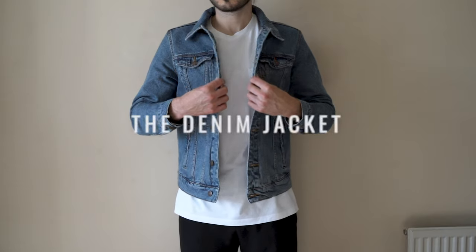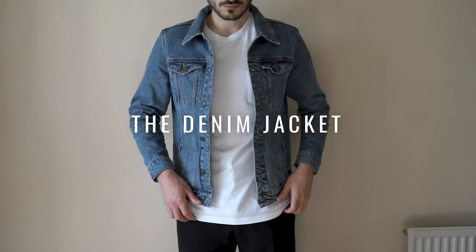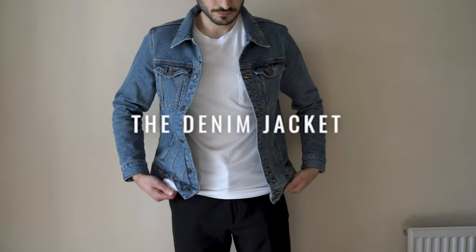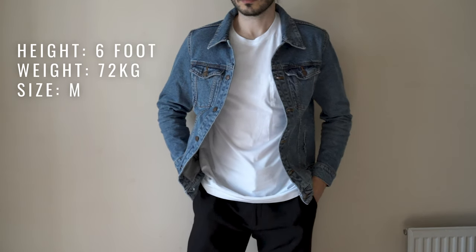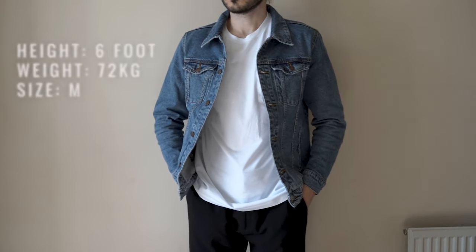Today we're talking all about the blue denim jacket. The denim jacket is a great piece of clothing to have in your wardrobe no matter what style you're into. It's such a versatile piece, which is always what I'm looking for in clothing, and it's so easy to pair with a number of different looks. I'm going to focus on the classic blue denim jacket for this video.